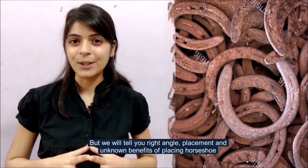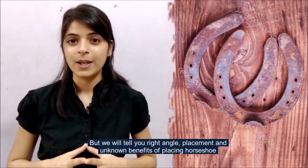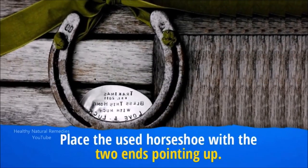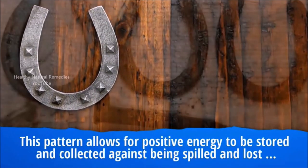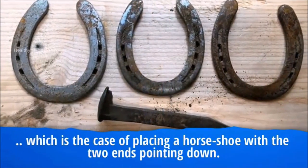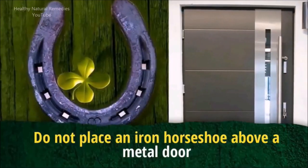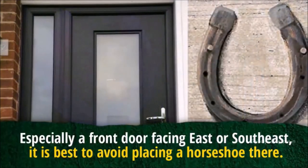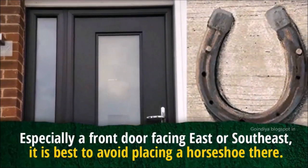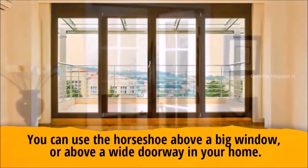We will tell you the right angle, placement, and unknown benefits of placing a horseshoe. Place the used horseshoe with the two ends pointing up. This pattern allows positive energy to be stored and collected, rather than being spilled and lost, which is the case when placing a horseshoe with the two ends pointing down. Do not place an iron horseshoe above a metal door, especially a front door facing east or southeast — it is best to avoid placing a horseshoe there. You can use the horseshoe above a big window or above a wide doorway in your home.